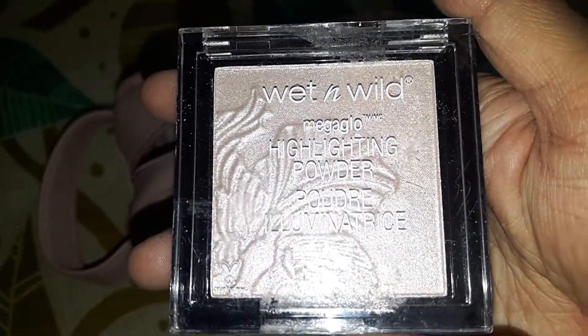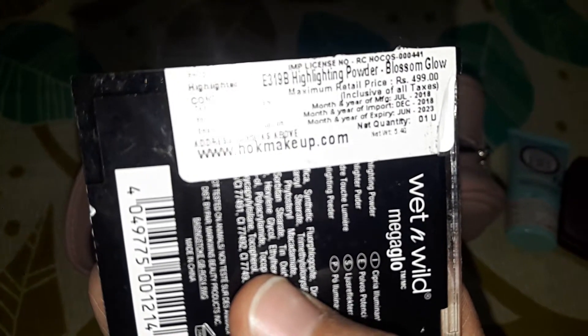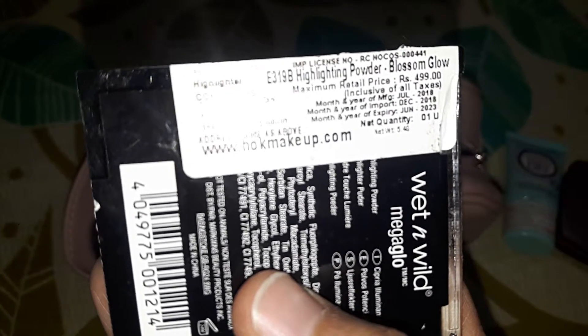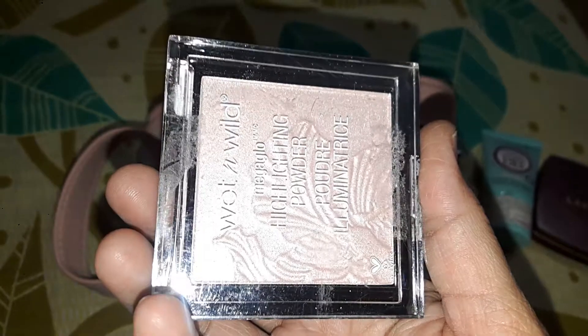Next I have the Wet and Wild Mega Glow Highlighting Powder. This is in the shade Blossom Glow. It will give you a subtle glow on your face, so this is one of my favorite highlighters.